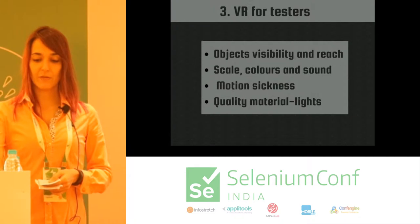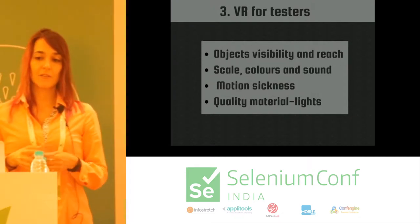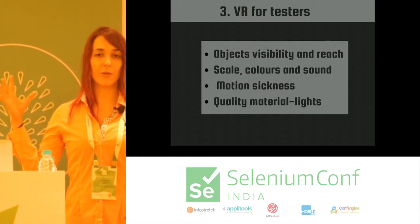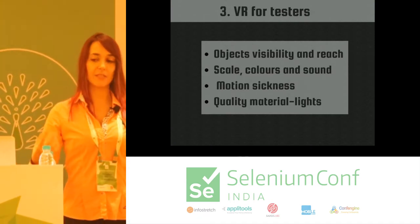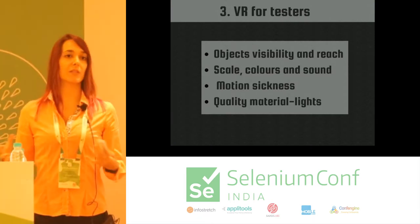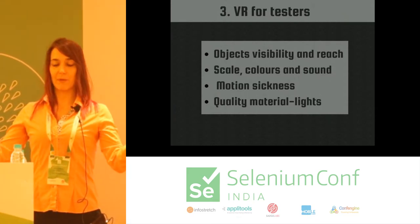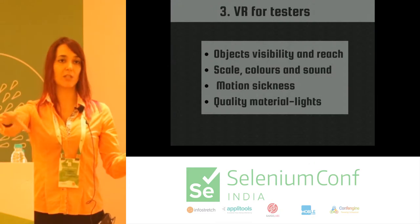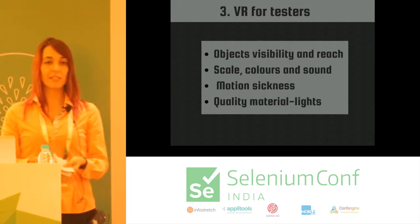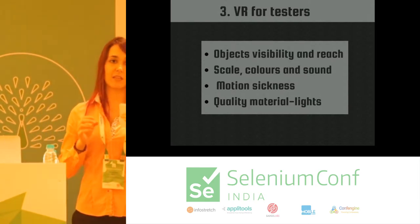What's important in virtual reality for us as testers? First, you're going to have a lot of objects around you, so the visibility of important objects and how users can reach them is very important in VR. The application might look great, but if the user cannot reach the object, that's a problem. The scales, colors, and sound are all super important in VR, because they can create very different experiences.